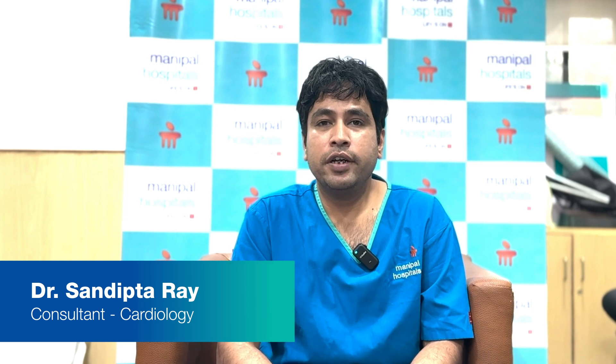Namaskar. I am Dr. Sundeep Tarai, Interventional Cardiologist from the floor of Manipal Hospital Broadway, Department of Cardiology. Today we will discuss some advanced management of heart failure.